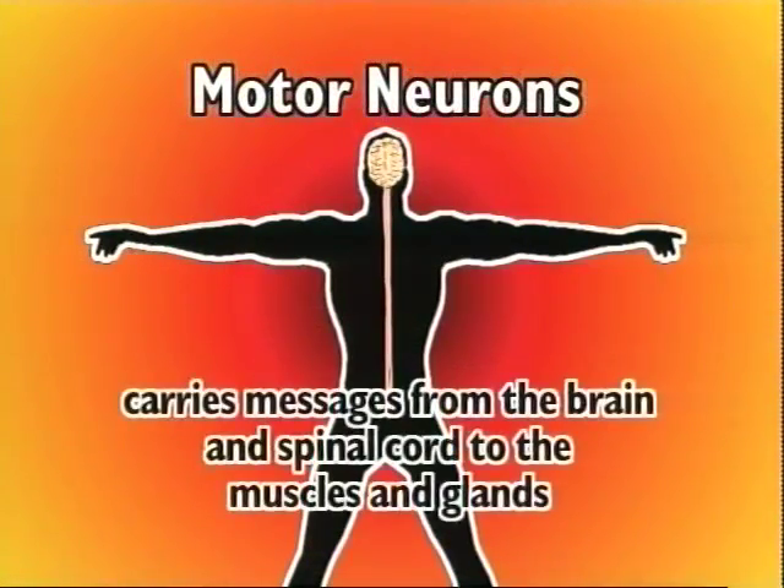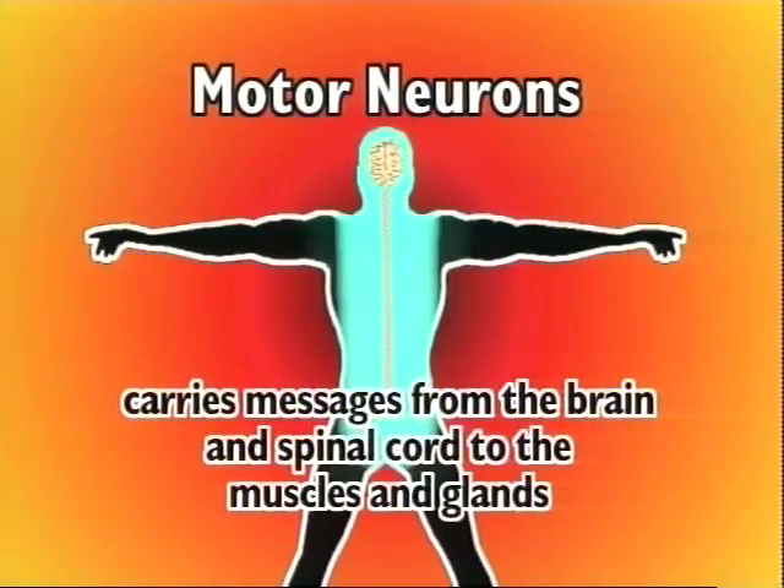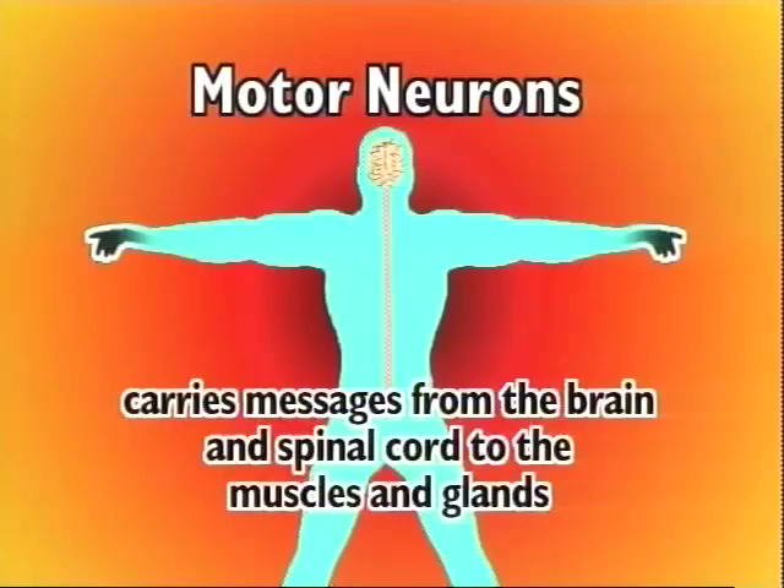Next, we'll talk about motor neurons. Cut! That's neuron, not moron, you idiot. The motor neurons carry messages in the opposite direction, from the central nervous system to the muscles and glands. The brain talks to the muscles and glands through the motor neurons.